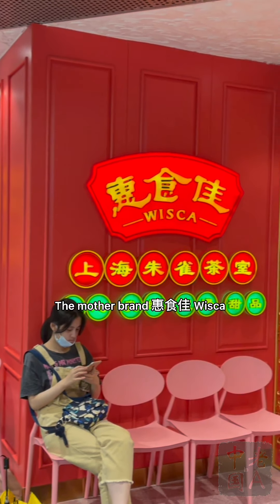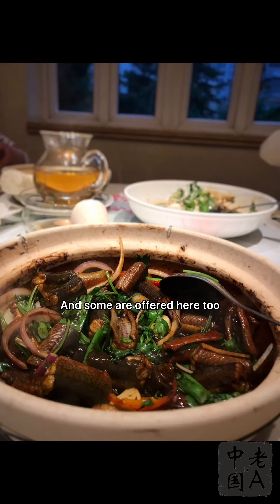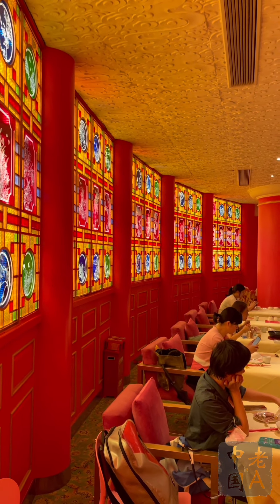The mother brand Hui Shi Jia Whisker is well known for its Zhe Zhe style of clay pot dishes, and some are offered here too. So if you don't have time to visit the local Whisker branch in Shanghai, definitely consider ordering one here — they come sizzling and smoking. Zaijian!